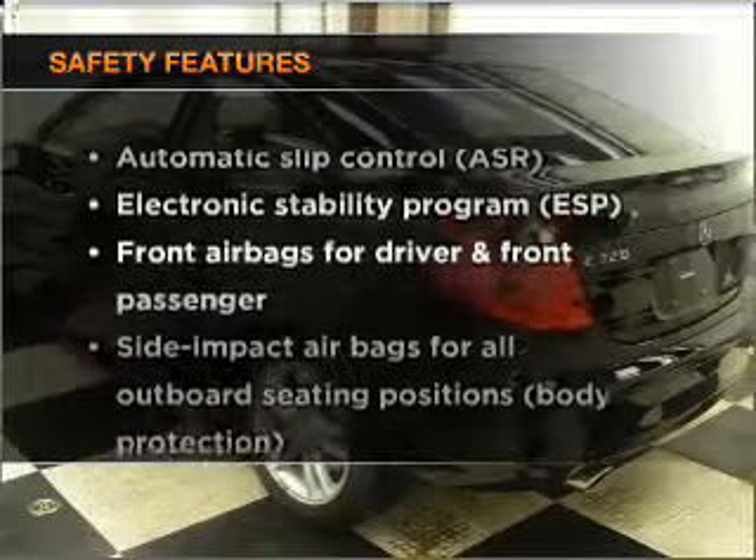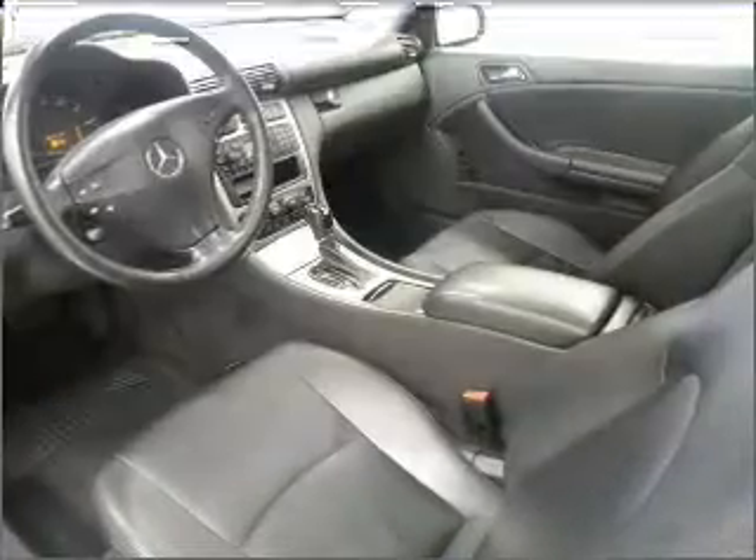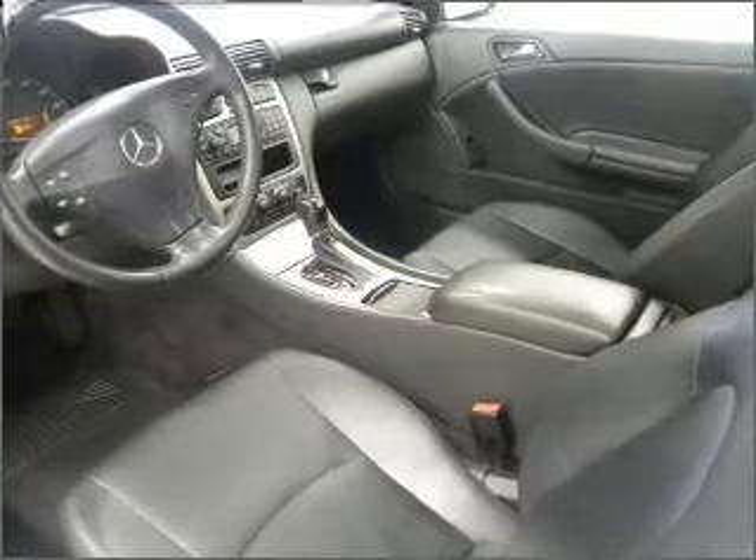If safety is a high priority, rest assured knowing that these top safety components are included. Daytime running lights. Call today to schedule a test drive.